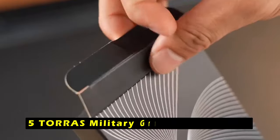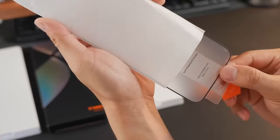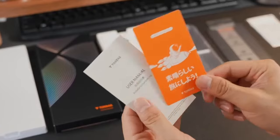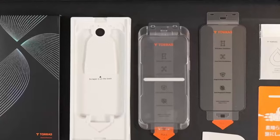At number 5 is Tora's Military-Grade Shatterproof. The Tora's Military-Grade Shatterproof screen protector lives up to its name and then some. Built with a combination of edge enhancement technology and military-grade aerospace glass, it promises to keep your iPhone 16 screen safe from even the most catastrophic drops — we're talking 12 feet.